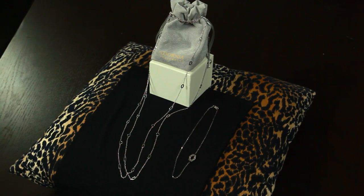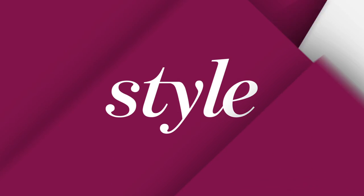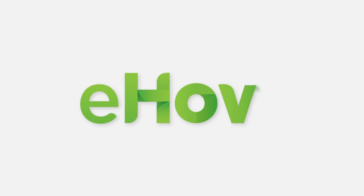And there you have it, that's how you match your necklaces with a boat neck neckline. I'm Bex, that's it for today, you've been adorned. We'll see you next time!